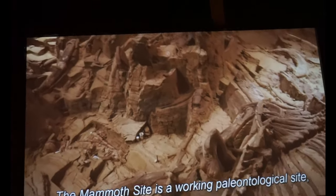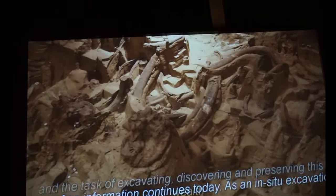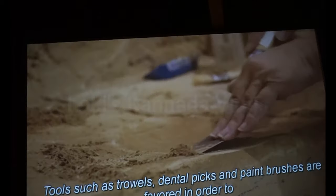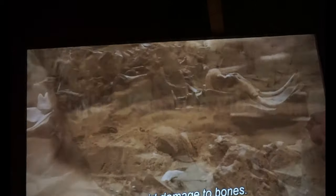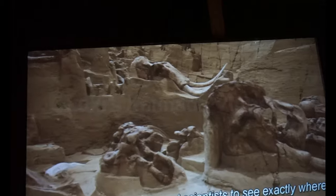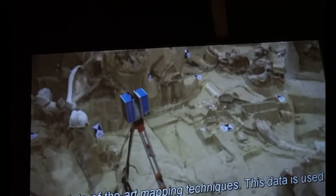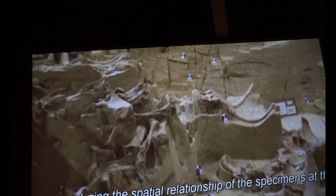The mammoth site is a working paleontological site, and the task of excavating, discovering, and preserving this wealth of Ice Age information continues today. Digging is undertaken with great care — tools such as trowels, dental picks, and tape brushes are favored in order to avoid damage to bones. Many specimens are left exposed in the ground to allow visitors and scientists to see exactly where the bones have been uncovered. All specimens at the mammoth site are documented using state-of-the-art mapping techniques, and this data is used for both managing the collection of fossils and analyzing the spatial relationship of the specimens at the site.